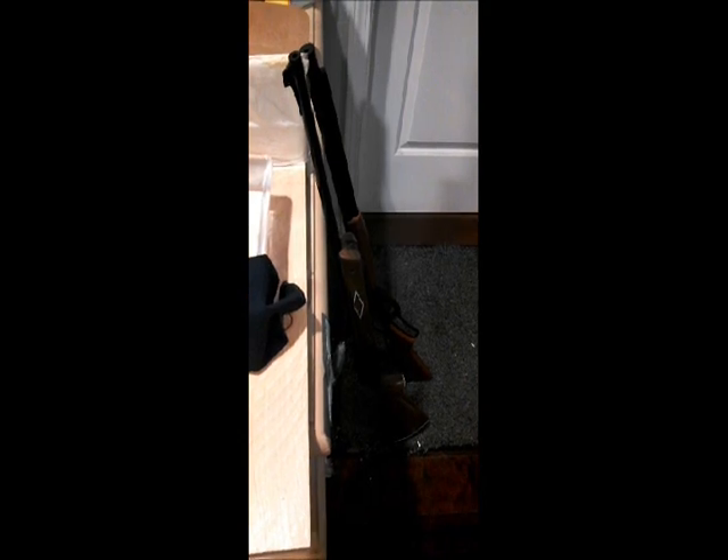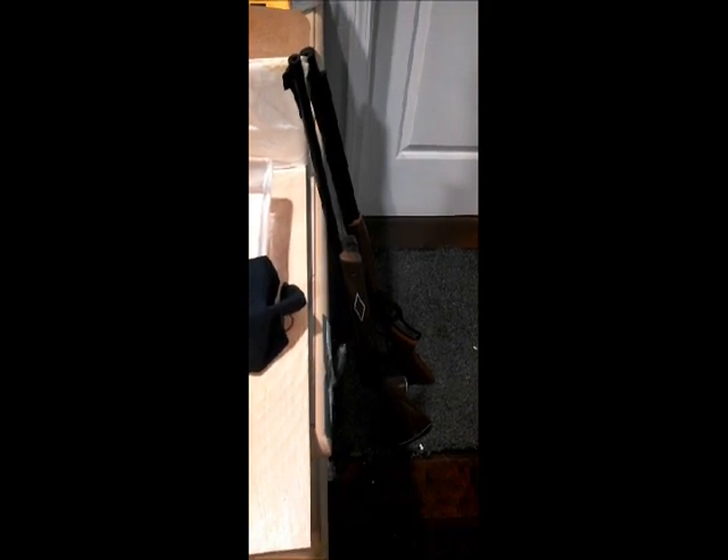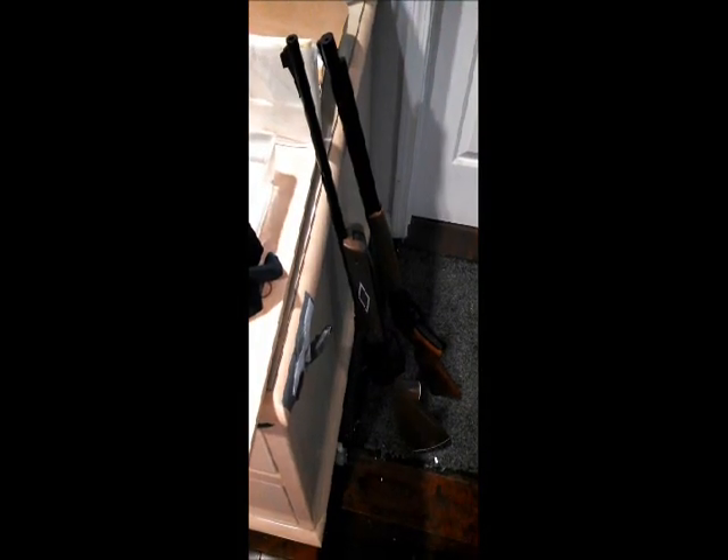A frequently asked question is whether BB guns are dangerous or could seriously injure or kill someone if a little kid is not careful with them. The answer is that it really depends on the gun.